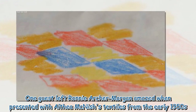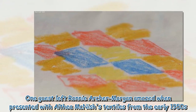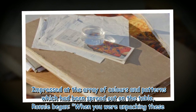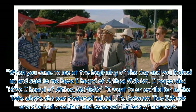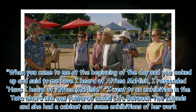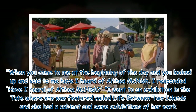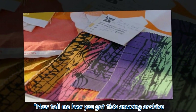One guest left Ronnie Archer Morgan amazed when presented with Althea McNish's textiles from the early 1950s. Impressed at the array of colours and patterns spread out on the table, Ronnie began: "When you came to me at the beginning of the day and said 'Have I heard of Althea McNish?' I responded: 'Have I heard of Althea McNish? I went to an exhibition at the Tate where she was featured, called Life Between Two Islands, and she had a cabinet and some exhibitions of her work.' Now tell me how you got this amazing archive."